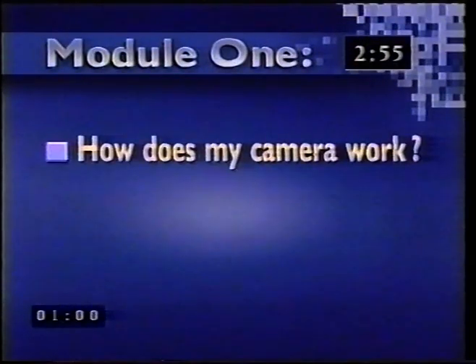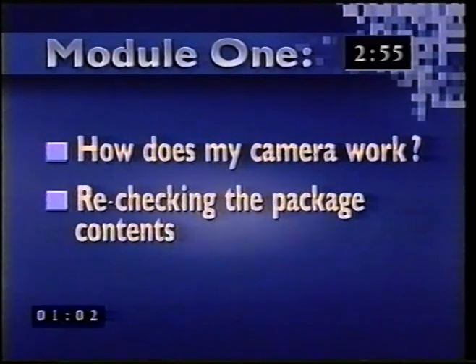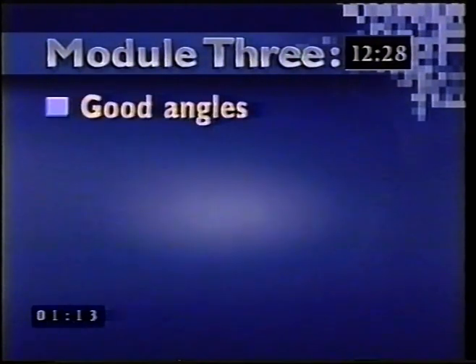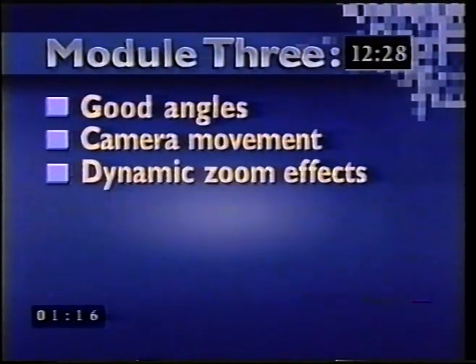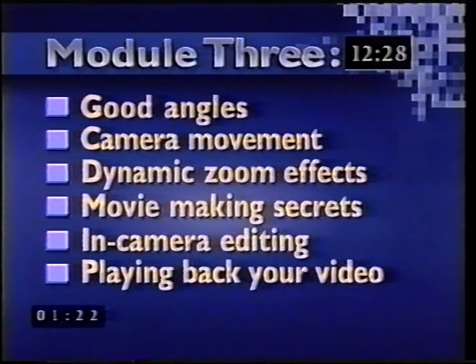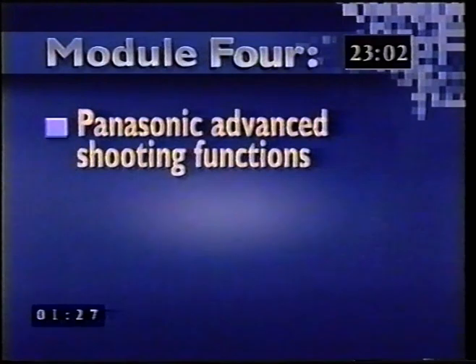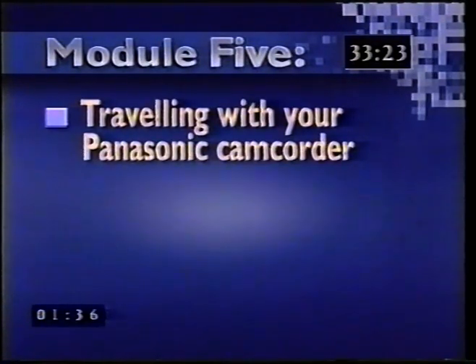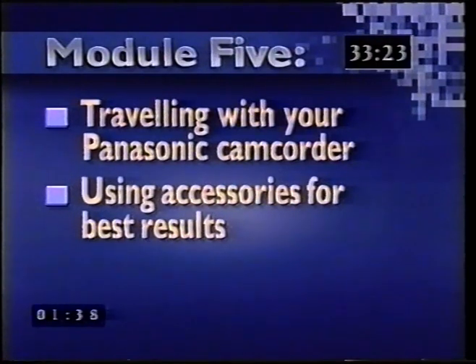Here are the module headings and their index numbers. Module 1: How does my camera work? Rechecking the package contents. Module 2: Recording, posture and handling, avoiding mistakes. Module 3: Good angles, camera movement, dynamic zoom effects, movie making secrets, in-camera editing, playing back your video movie. Module 4: Panasonic advanced shooting functions, titling, unique features. And Module 5: Travelling with your Panasonic camcorder, using accessories for best results, editing.